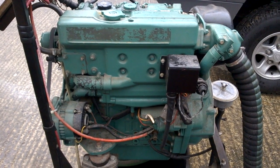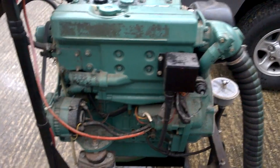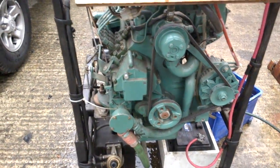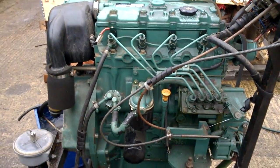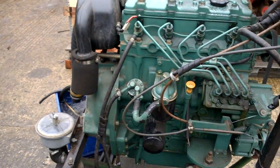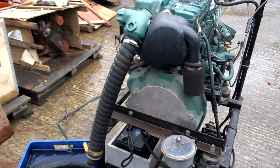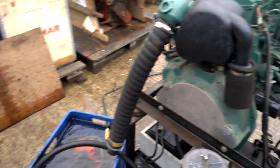Here we have a Volvo Penta D255A which was taken out of a training college which was closing down. Consequently it's never ever been in a boat — it spent its life sat on this test rig, used as a running engine to show students an actual unit in action. Hours are believed to be sub 100. There's a standard bell housing behind that cover plate, which was fitted to stop people sticking their fingers where they shouldn't. So we'll fire her up.